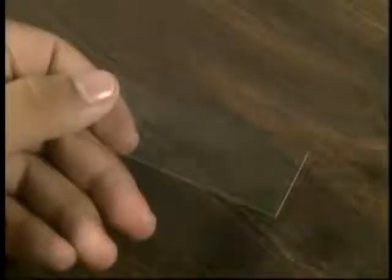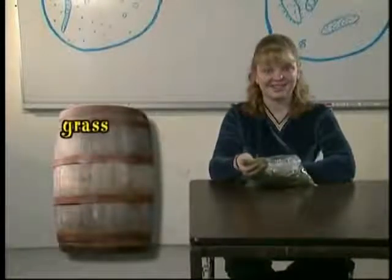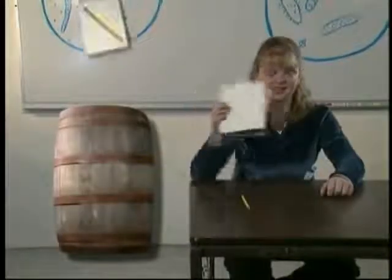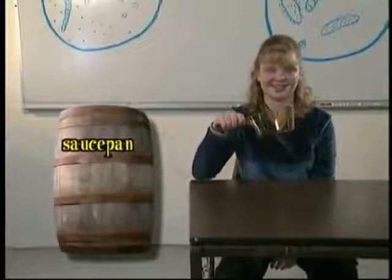It might come as a surprise to you, but an entire food chain can fit in one drop of water. A drop of water can be full of microscopic plants, herbivores, carnivores, and decomposers — most of them too small to see without the help of a microscope. Today we are going to see this process in action. We'll watch a microscopic food chain develop from scratch. For today's experiment, you will need a handful of grass, a medicine dropper, some distilled water, a microscope, a notepad and pencil, microscope slides and covers, a saucepan, and an electric burner.